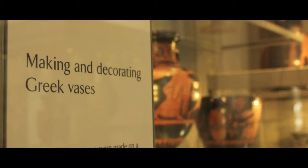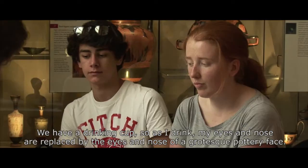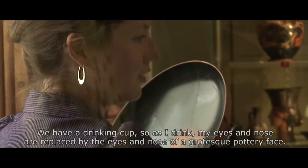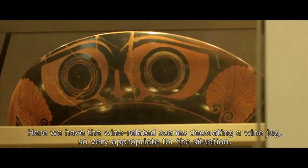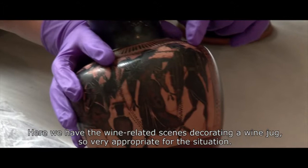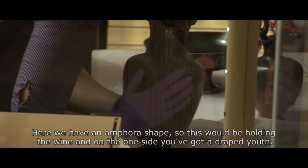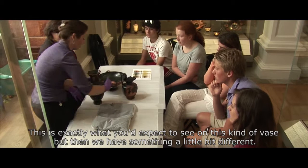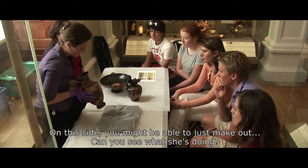All of these shapes are to do with the drinking party — a particular type called the symposium. We have a drinking cup: as you drink, your eyes and nose are replaced by the eyes and nose of a grotesque pottery face. Here we have wine-related scenes decorating a wine jug, very appropriate. And here we have an amphora shape, which would be holding the wine. On one side you've got a draped youth, exactly what you'd expect on this kind of vase. But then there's something a little different on the other side.